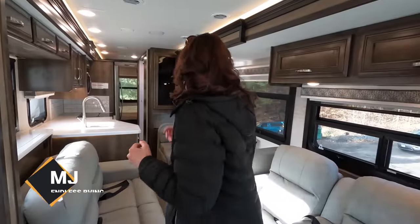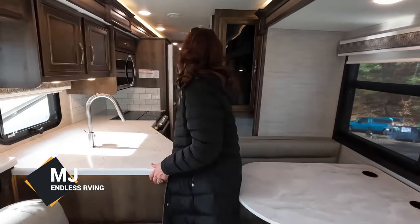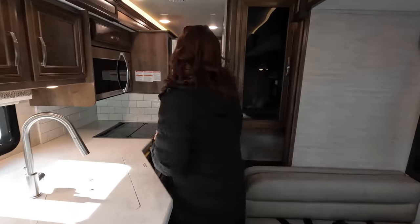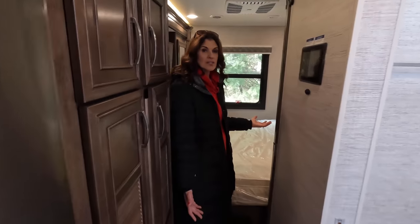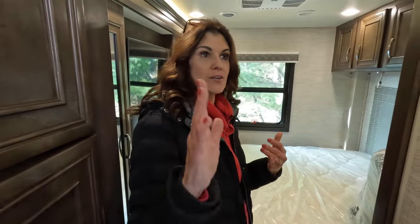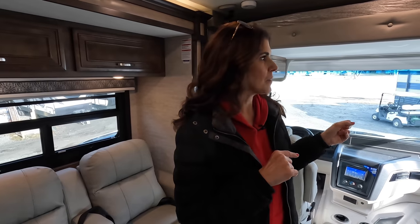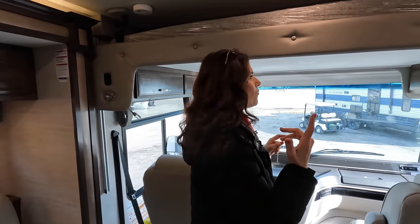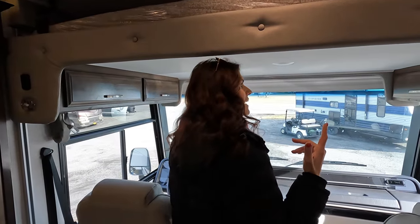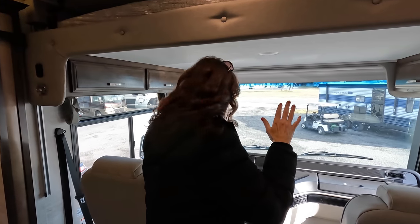Now inside. It's a tight squeeze with the slides in but it does open up. The bed is fully functional and you can access the fridge and cabinets even with the slides in. Starting in the cockpit area — you do have a bunk overhead, so be careful as you walk in. It is padded, but just duck a little as you enter. This is a huge, spacious cockpit area.